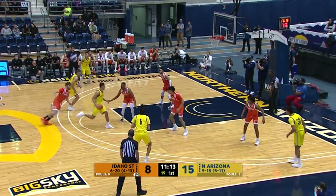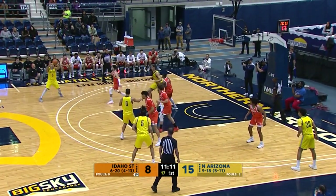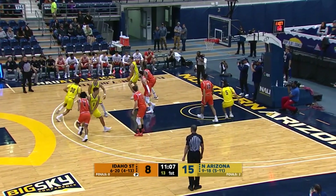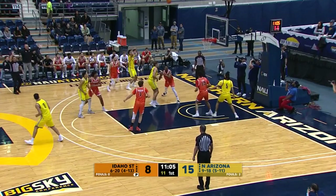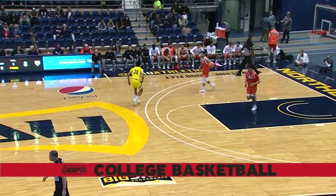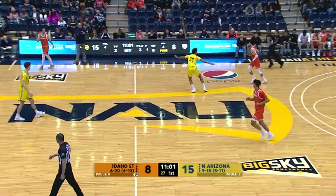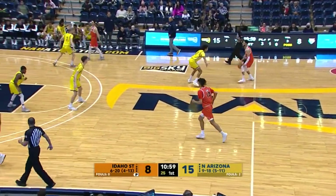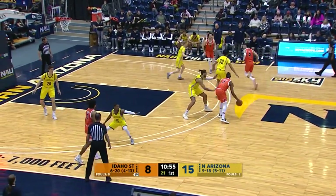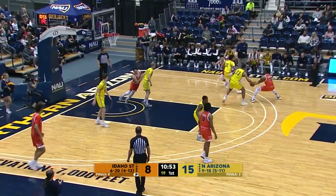15 seconds on the shot clock. Here's Jay Green, out to Jackson, in to Tout. Mid post left side of the lane, heads it back to Heyman — curling, and Cone and Mason Stark. See who we've got for the Bengals — looks like the same group of five. 15-8, NAU leading, just under the 11-minute mark.